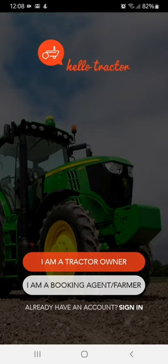Hi there. Interested in joining Hello Tractor's network of booking agents? Here is how to go about it.